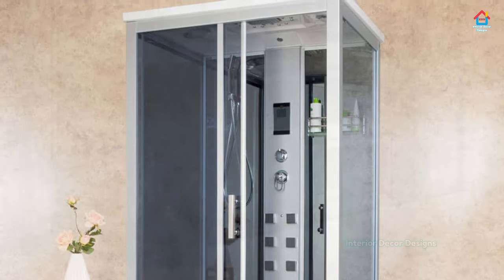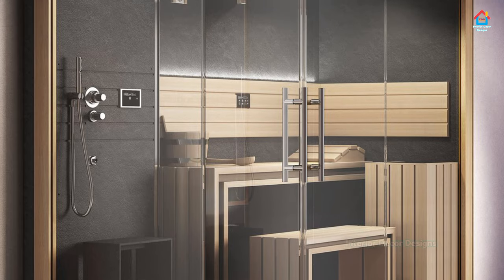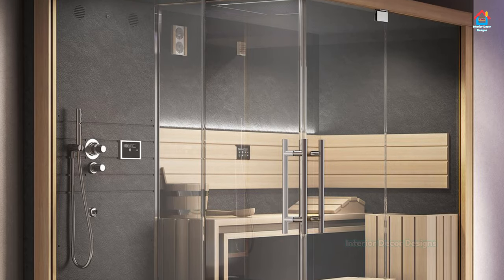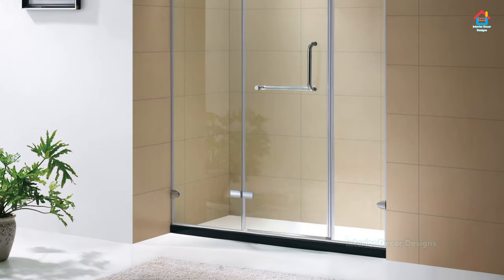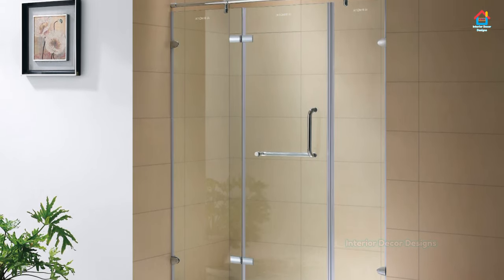As for the floor, ceramic, stone, and glass tiles are popular because they are waterproof. You can either choose a neutral walk-in shower tile design that keeps up with the overall minimalist style.